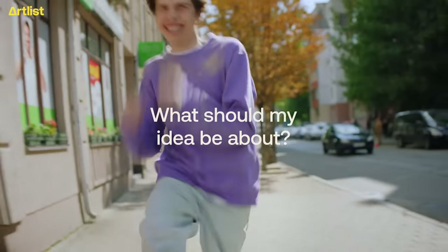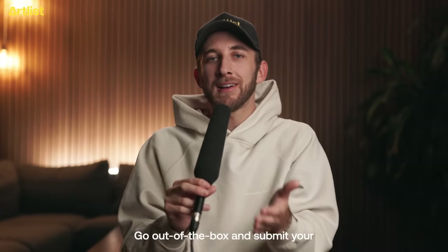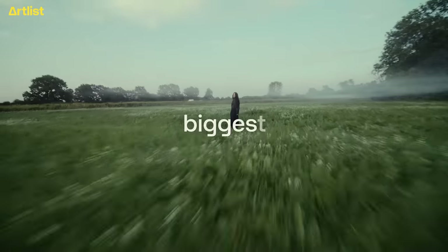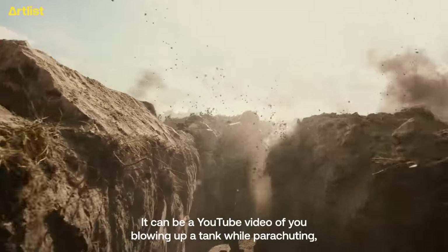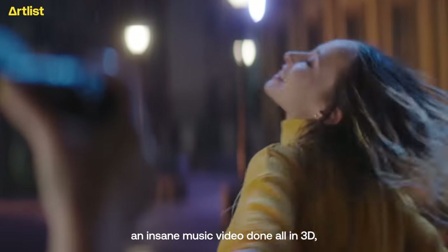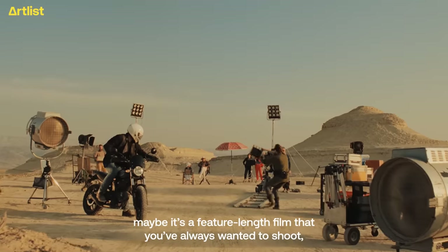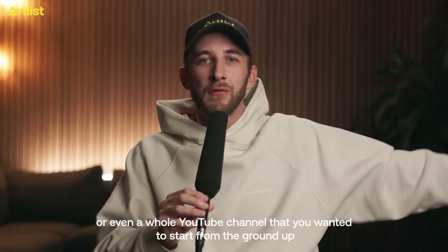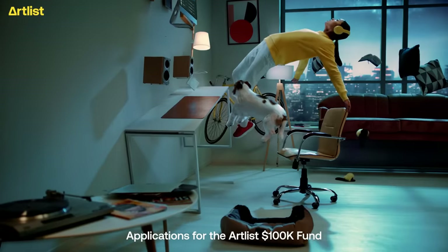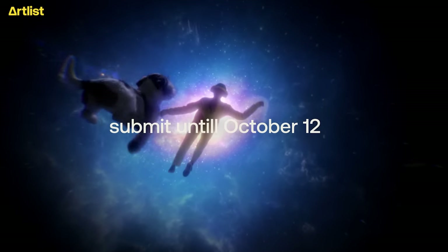Your $100,000 idea can be about anything. Go out of the box and submit your wildest, biggest creative idea. It can be a YouTube video of you blowing up a tank while parachuting, an insane music video done all in 3D, an experimental short film that only your mind can conjure up, a feature-length film you've always wanted to shoot, or even a whole YouTube channel you wanted to start from the ground up. Applications for the Artlist100kfund start today and you can submit until October 12th.